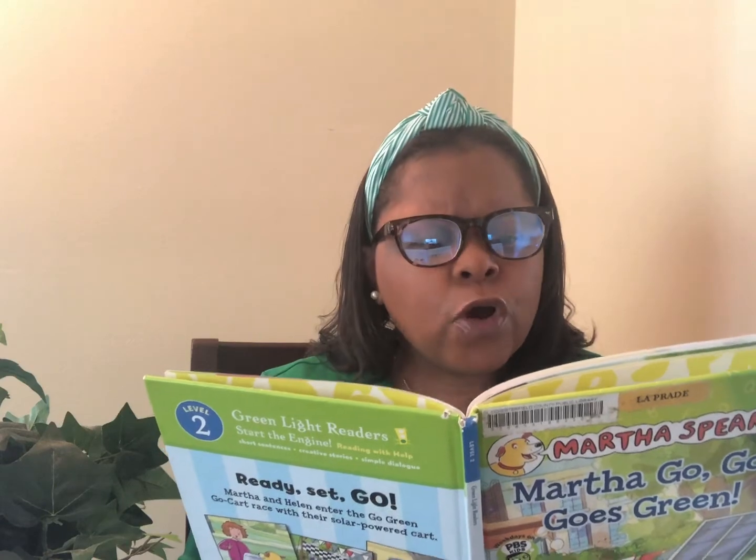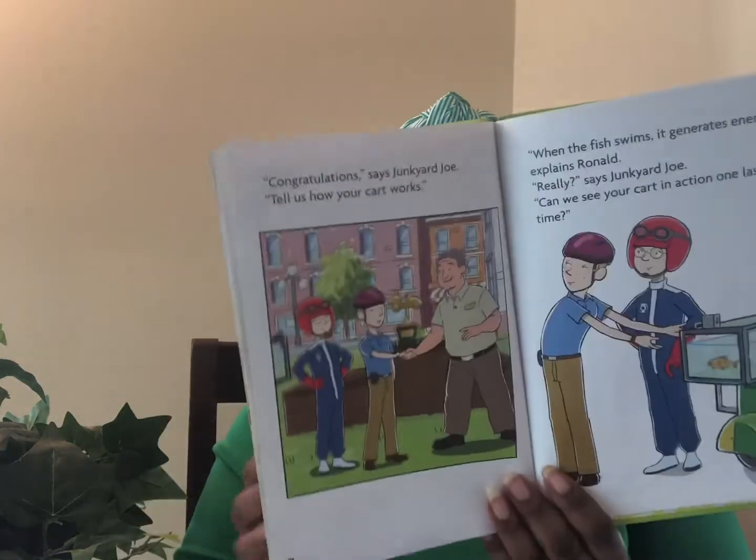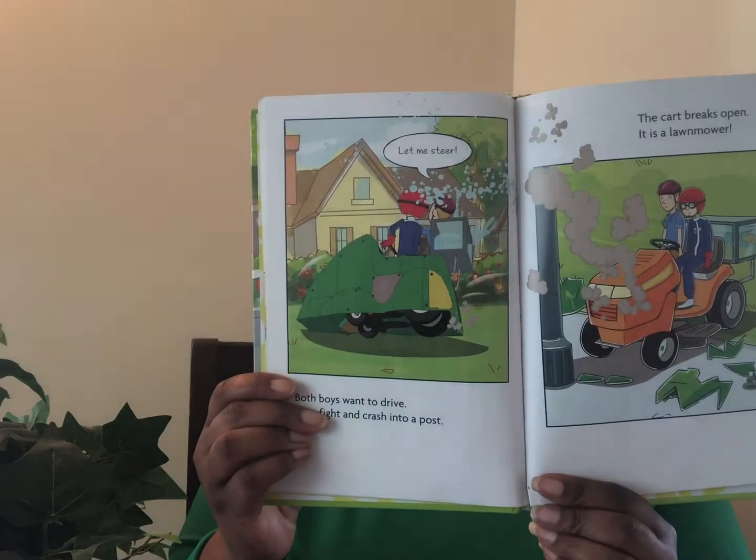Congratulations, says Junkyard Joe. Tell us how your cart works. When the fish swims, it generates energy, explains Ronald. Really, says Junkyard Joe. Can we see your cart in action one last time? Both boys want to drive. Let me steer. They fight and crash into a post. The cart breaks open — it is a lawn mower. Gasoline is not alternative energy, says Martha. TD and Alice are the real winners. Junkyard Joe gives the trophy to Alice and TD.